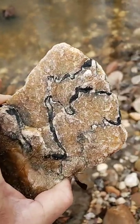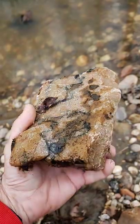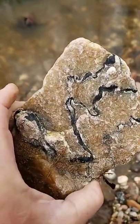I was wondering if anybody who rockhounds could identify it. Ontario rockhound? Do you know what that black vein could be?